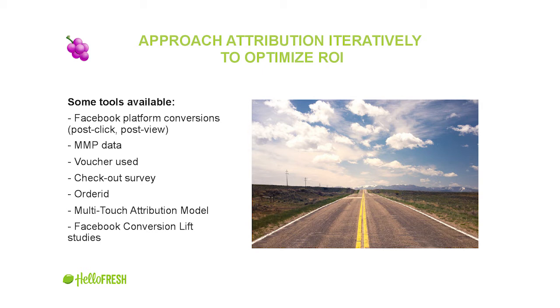There are also multi-touch attribution models — statistical models using machine learning that try to understand the incremental value of each channel. And you have Facebook conversion lift studies, where roughly 10% of your users don't see any ad for some time, allowing you to calculate the incremental value: how many app downloads happened anyway, and how many happened just because of Facebook. With better attribution you optimize for ROI and allocate budgets where you're most likely to scale.